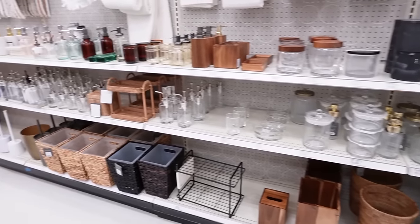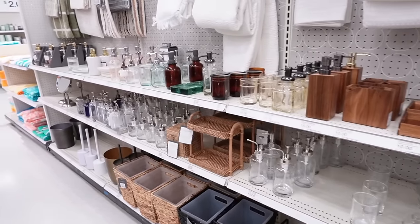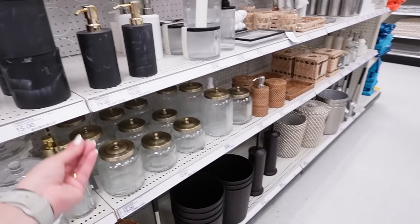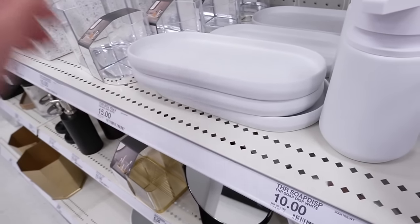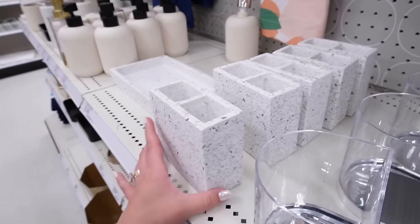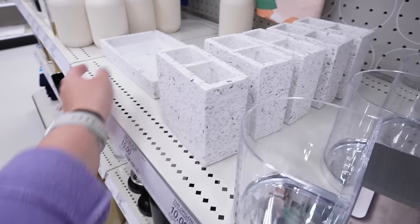There are so many hidden gems in this bathroom aisle you can use all around your house. If you're looking to refresh your bathroom, this is the aisle to hit. They also have a woven bath tray that went viral a few times — that's 15 dollars — plus a little vanity organizer, another bath tray that looks like a terrazzo material, and a matching toothbrush holder.